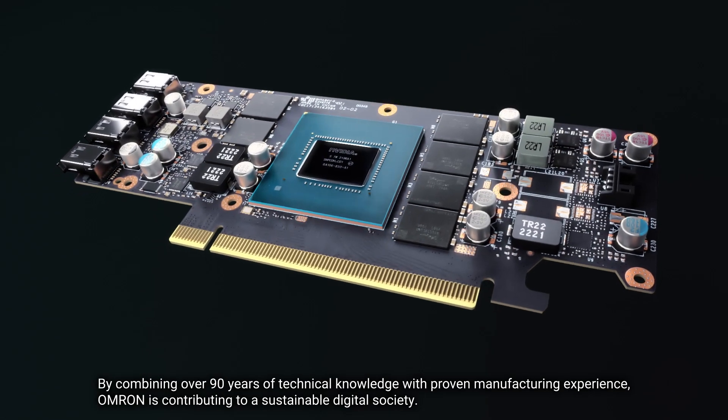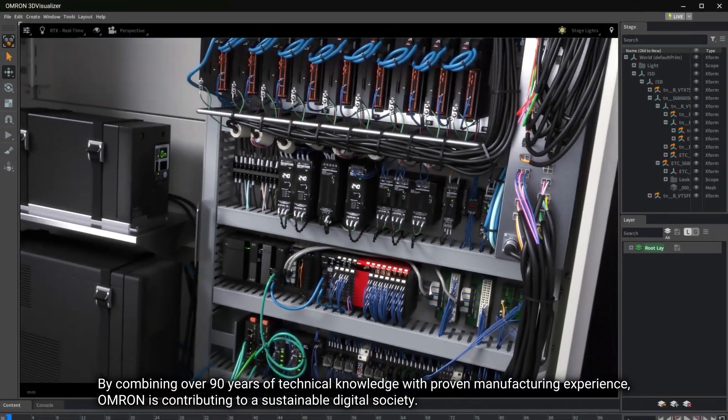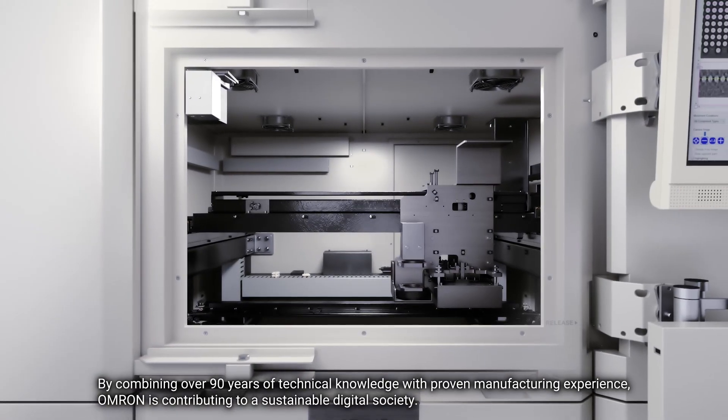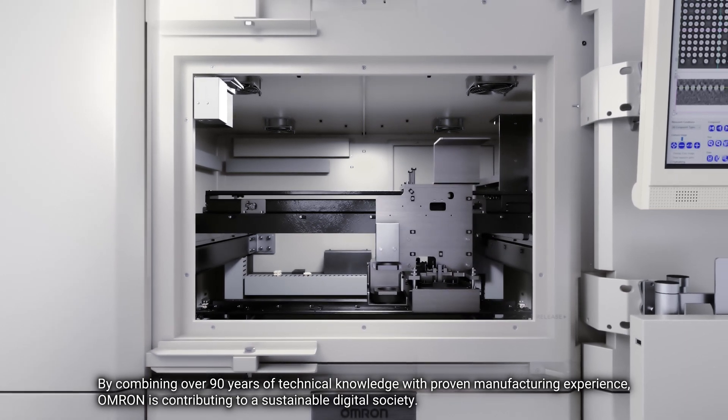By combining over 90 years of technical knowledge with proven manufacturing experience, Omron is contributing to a sustainable digital society.